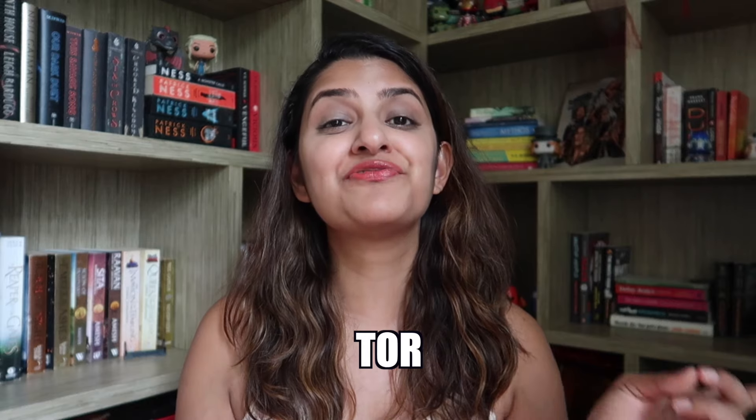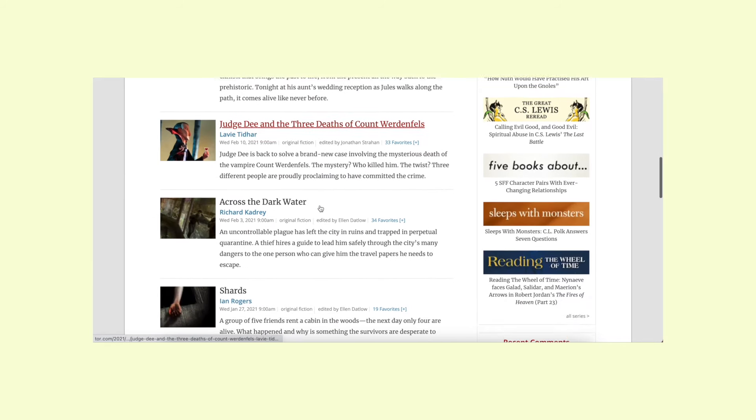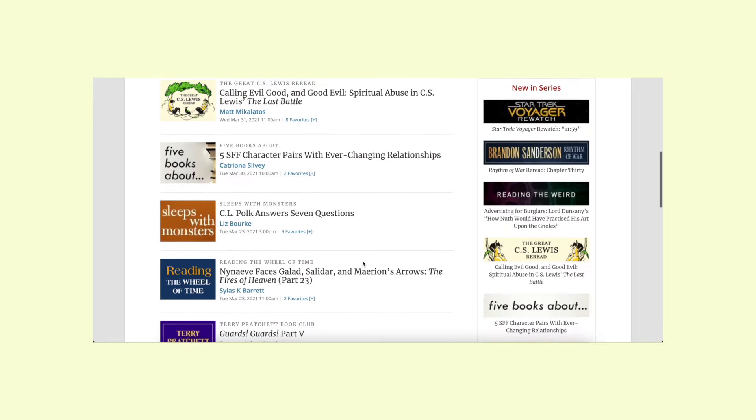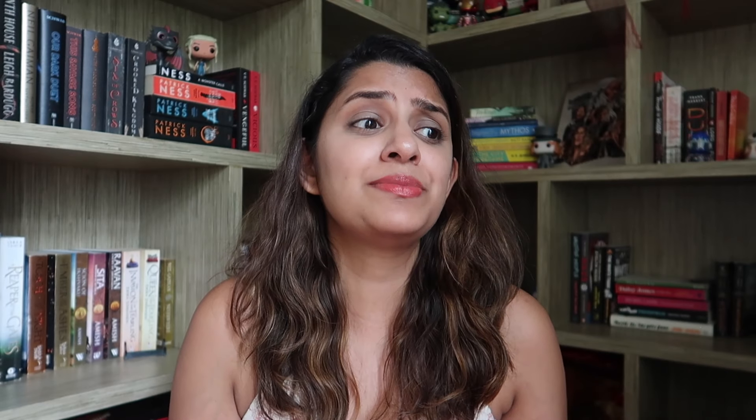Another online magazine resource I really love is tor.com. If you're a fantasy nerd you've probably already heard of it, but if you haven't and want to get into fantasy and fan culture, definitely check it out. It's a nice nook on the internet that's geeky and nerdy — the perfect place for fantasy and science fiction lovers. Unpublished authors can present their works, short stories, and even novellas there.